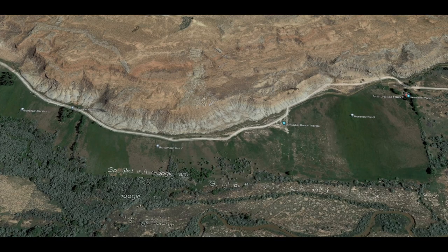Overhead view of Skinwalker Ranch, the top of the mesa and surrounding properties. A fly-around of the ranch with the main points of interest, ending at the east tract, with the stone circle and the ancient crumbling pyramid above.